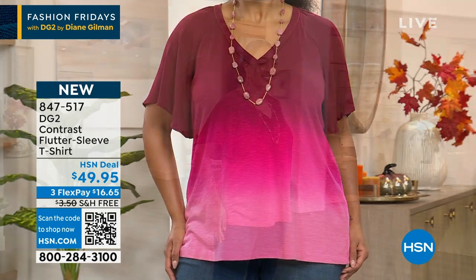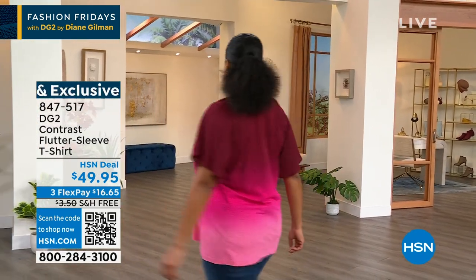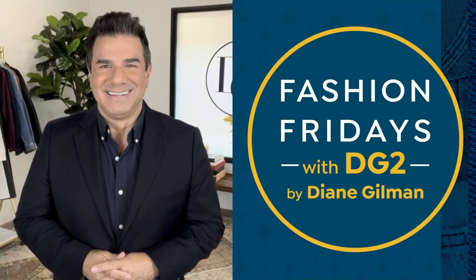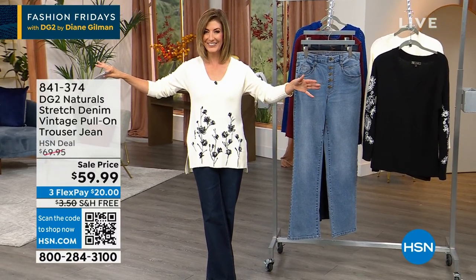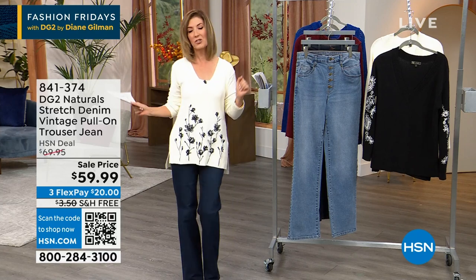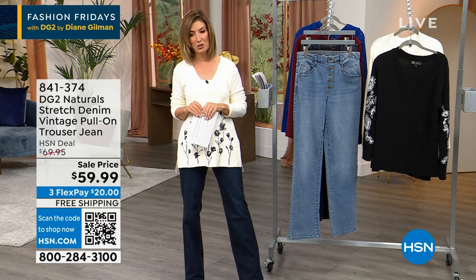We're going to kick off our hour of Fashion Fridays. And this is our last DG2 show for a week — that's a long break in the world of HSN and DG2. But the good news is it's going to be worth the wait. So this is our last chance to shop DG2 for the week, and we're going to kick it off with Naturals.